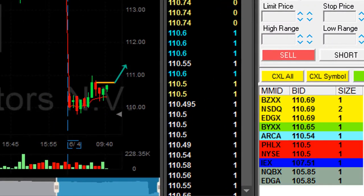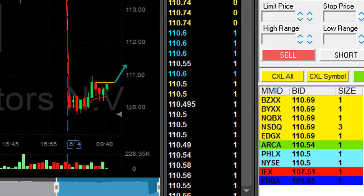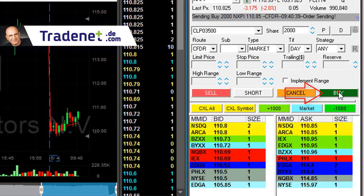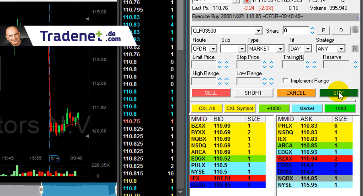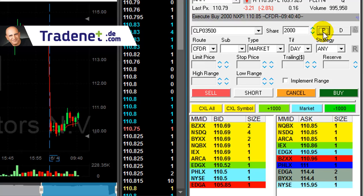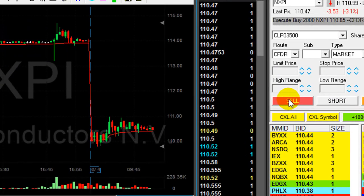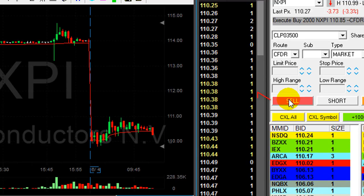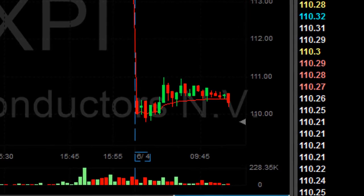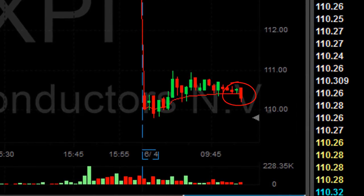NXPI — my second trade and my first loser — is about to move over the highs, I believe. I'm going long here, 2,000 shares. It's trending higher. That was a loser, but I'm trying to gain from its upside move now. It's going the wrong way — I'm having a second terrible trade in NXPI. Moving out of the 2,000 shares. Absolutely terrible. Out of NXPI, second loser.